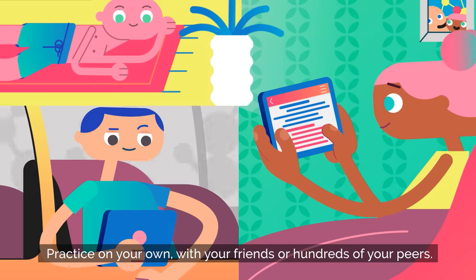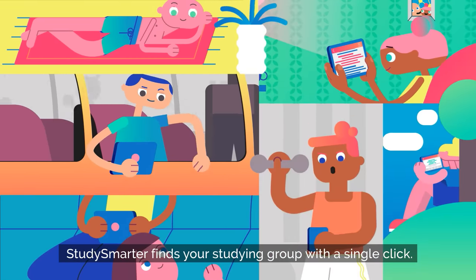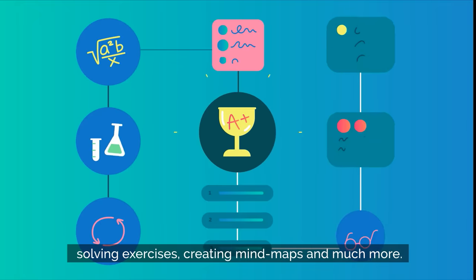Practice on your own, with your friends, or hundreds of your peers. Study Smarter finds your studying group with a single click. Boost your learning progress by earning achievements, solving exercises, creating mind maps, and much more.